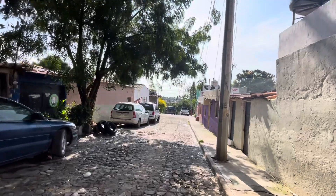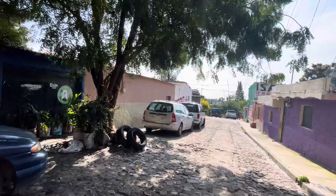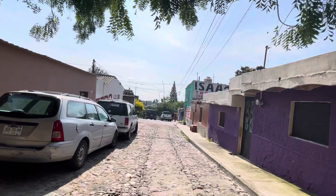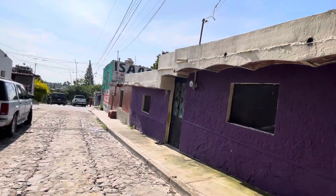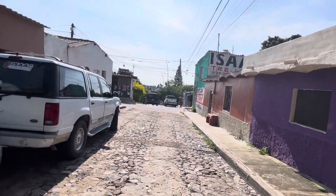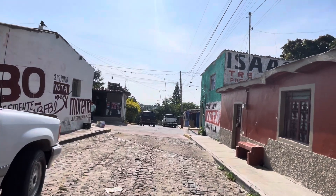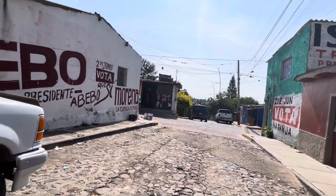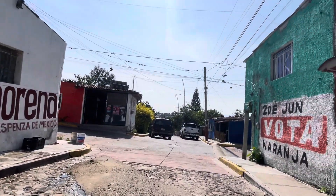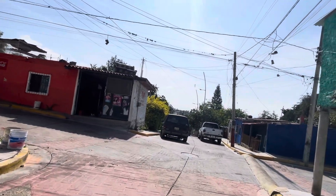Lots of interesting things around here. I'm going to stay right out in the middle of the street here because there's no traffic. Lots of homes here. Speed bump right here, and it kind of diverts the water also.